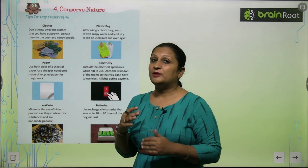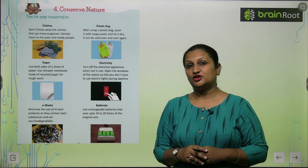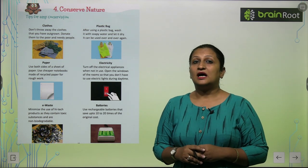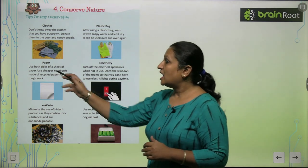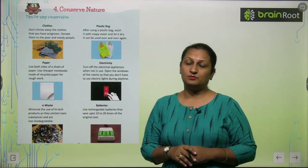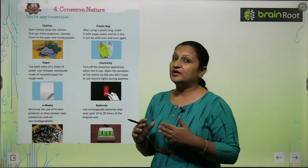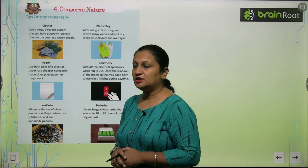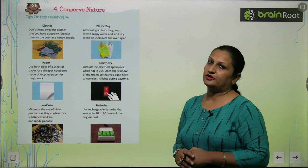Paper — you should write on both sides of paper, because paper is very precious. It is made from wood, so trees have to be cut to make it. You should use cheaper notebooks made of recycled paper. Use both sides of a sheet of paper, and use cheaper notebooks made of recycled paper for rough work.